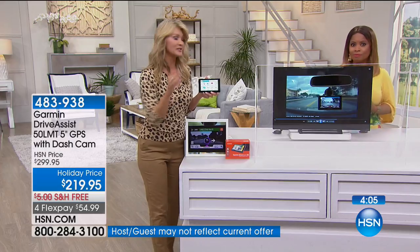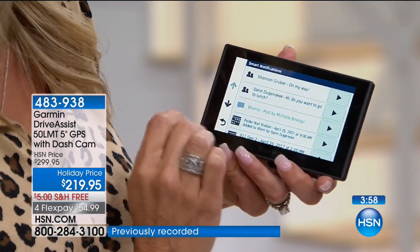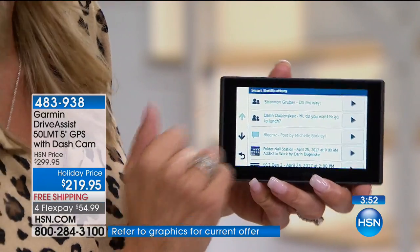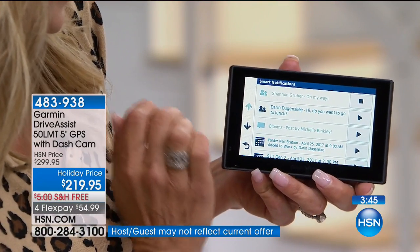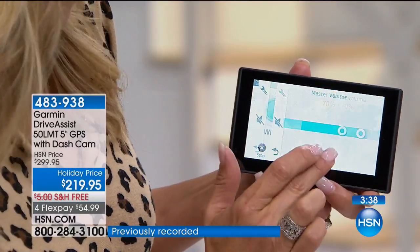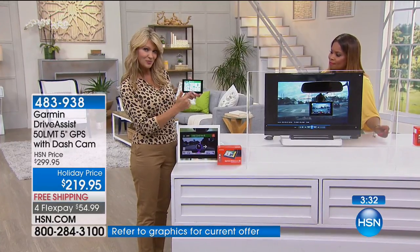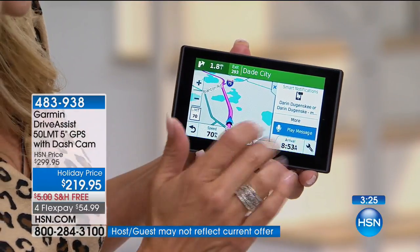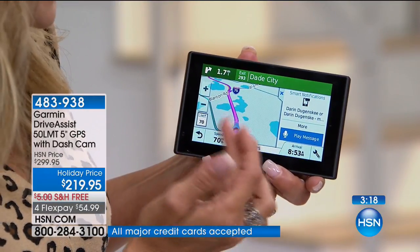The most important thing you can do when driving is keep your hands on the wheel. With smart notifications, you can have the GPS read texts aloud — Shannon is on her way, Darren asked if we want to go to lunch. Now we're going to take a phone call. You can choose whether to answer the call or continue on your route. You can view smart driving notifications and manage everything with your voice while still driving safely.